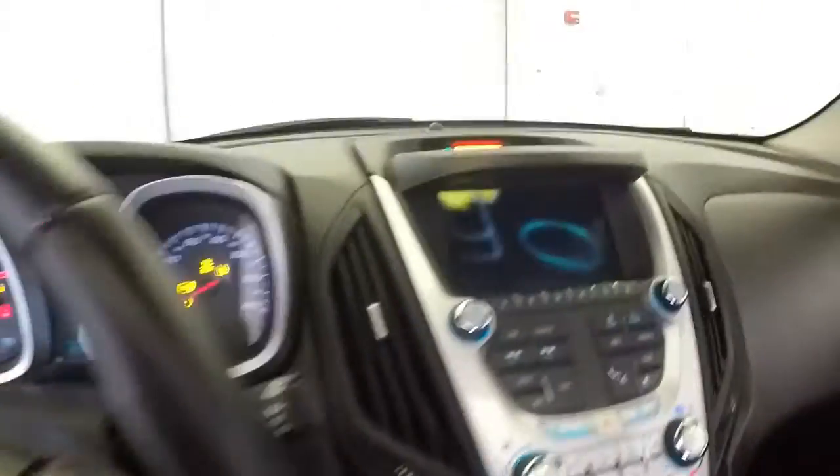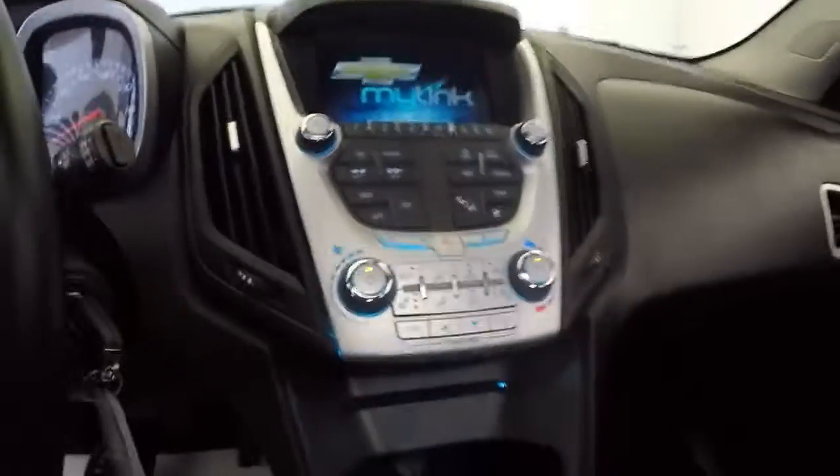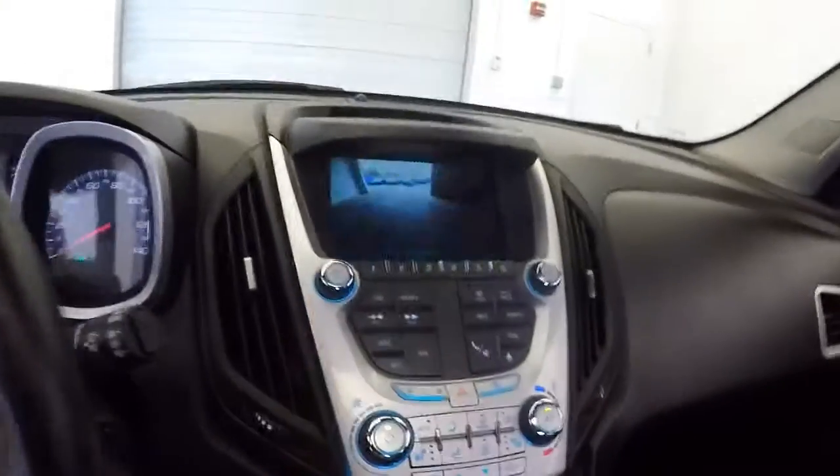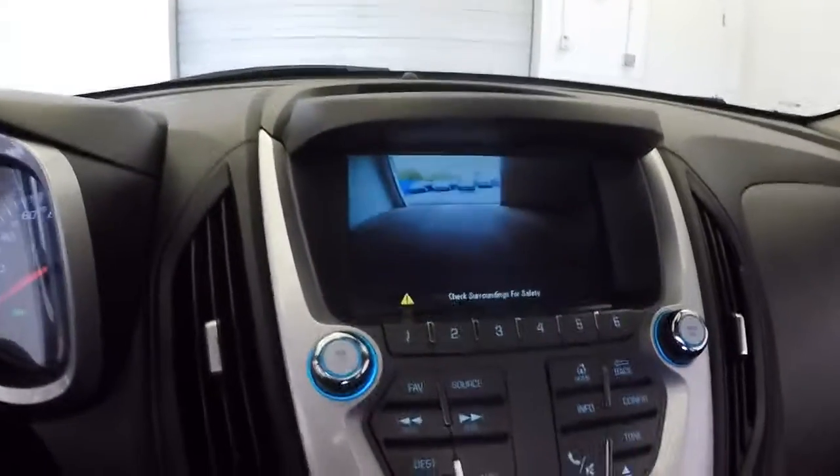Cruise control and audio controls mounted right on the steering wheel. AM/FM radio, CD player — radio is working. Rear parking camera, OnStar available with a subscription. Let's take a look under the hood and check out the tires.